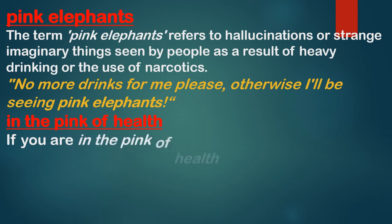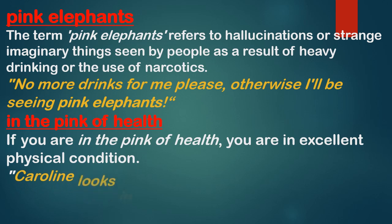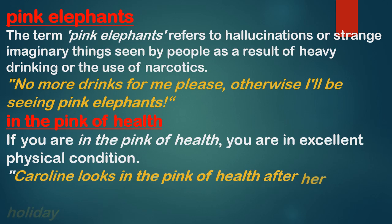Next is 'in the pink of health.' This idiom means if you are in the pink of health, it means you are in excellent physical condition. Example: 'Caroline looks in the pink of health after her holiday.' I hope you have understood these two idioms: pink elephants and in the pink of health.